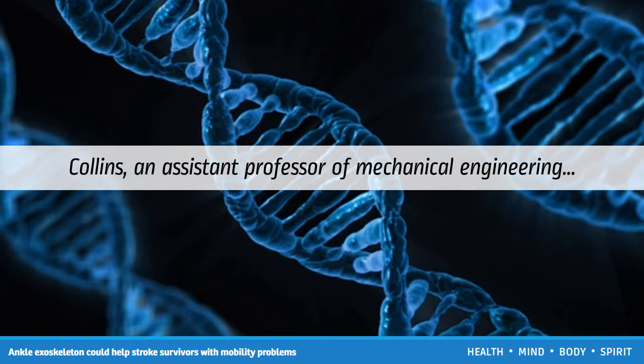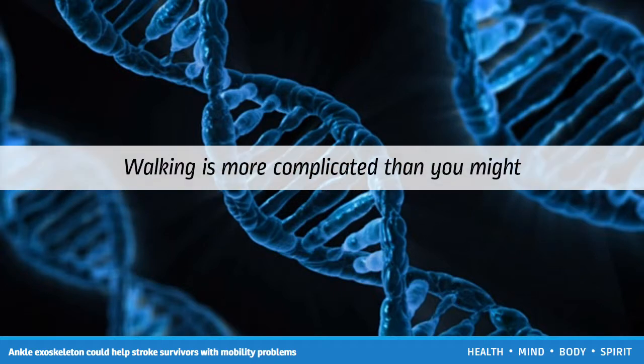Collins, an assistant professor of mechanical engineering at Carnegie Mellon, says: "Walking is more complicated than you might think. Everyone knows how to walk, but you don't actually know how you walk."